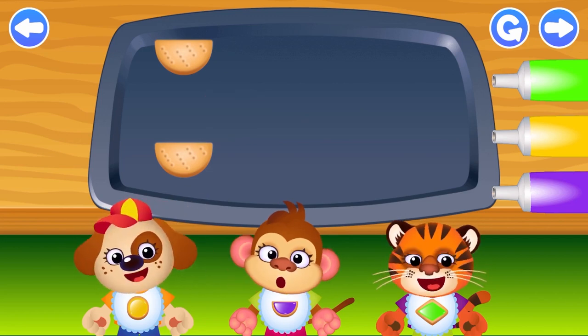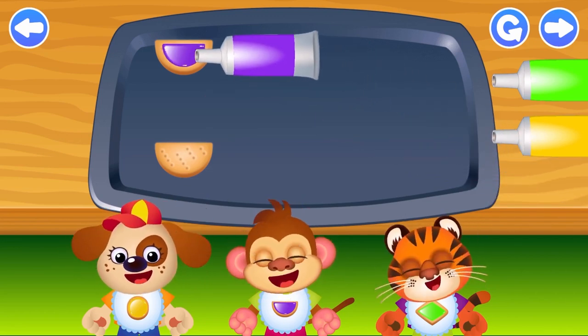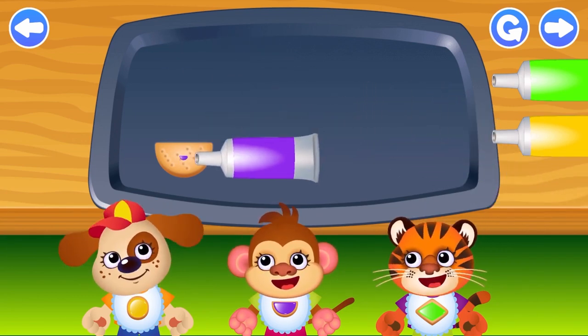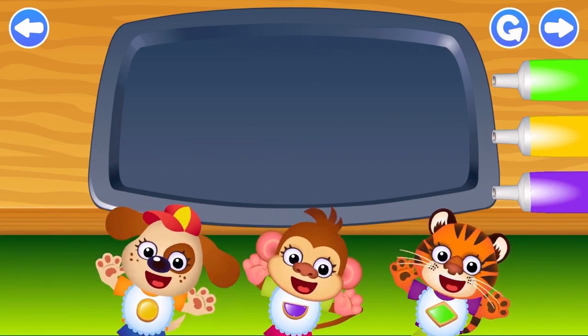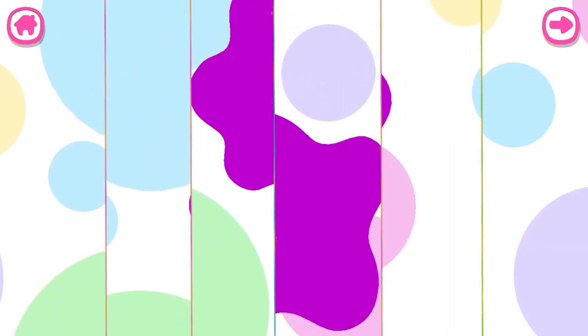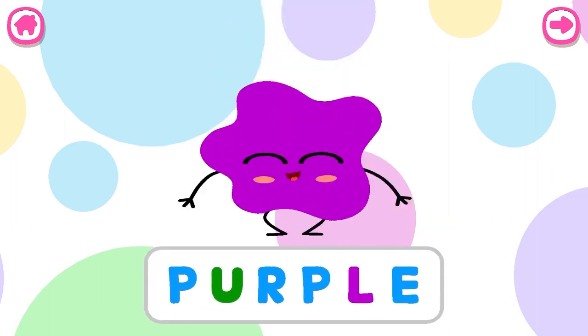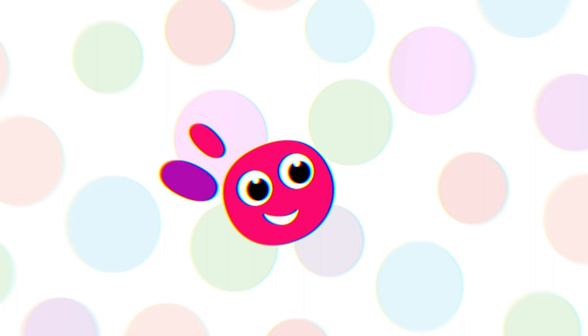Yellow. Incredible! Purple. Semi-circle. Purple. Semi-circle. Purple. Thank you.